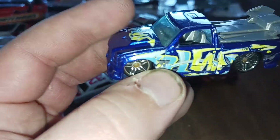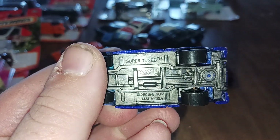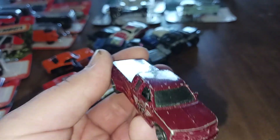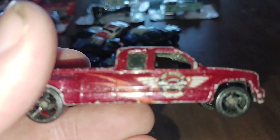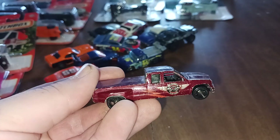We got this little street truck — thought it was really cool. And last but not least we have this little dually look-alike — thought it was really cool, I thought about murdering it out, black on black on black. Might keep the graphic though, I don't know — we shall see.